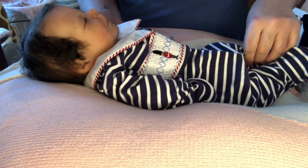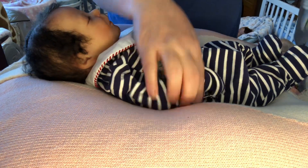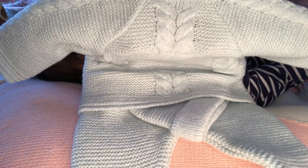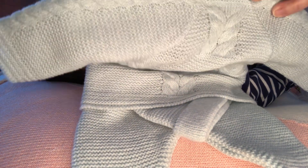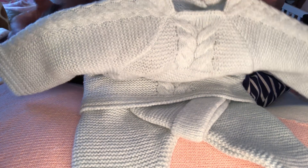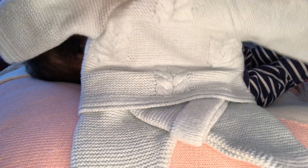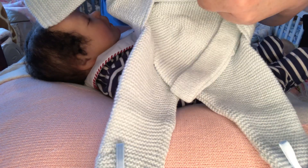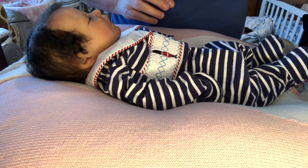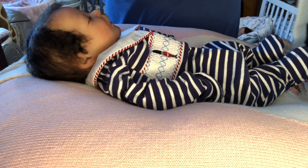I wanted to do a little clothes change with him today. I'm going to put this little blue knitted outfit on him. This is a new outfit — I've not put this on any of my babies yet. I thought that with Jaden's really dark hair, this blue would look very pretty on him. It's got a little hat too. I've got to see what size this is.